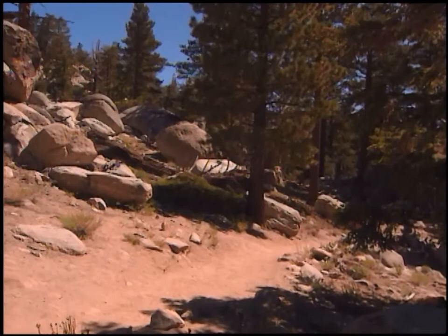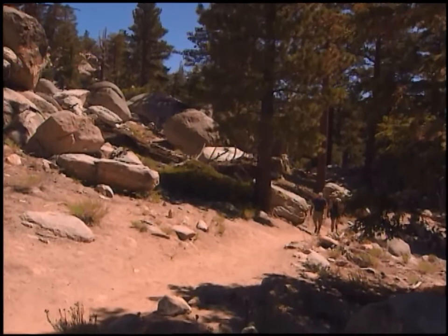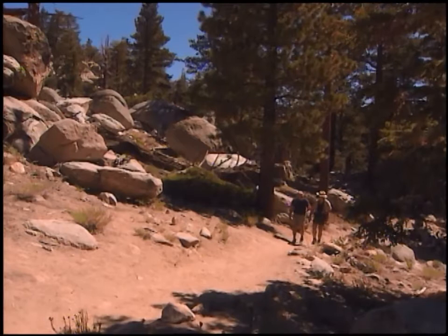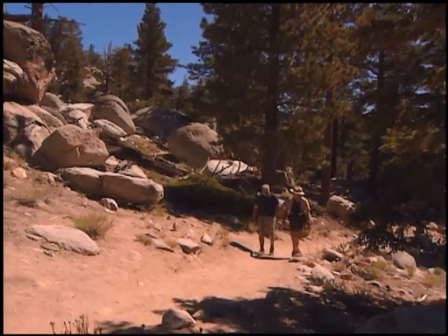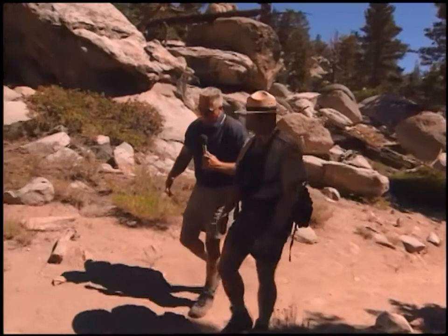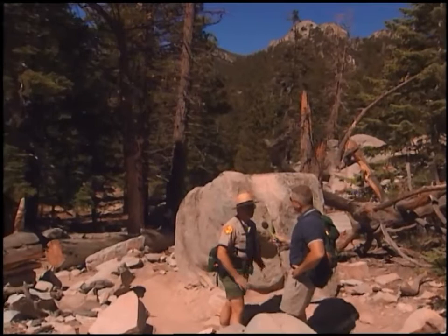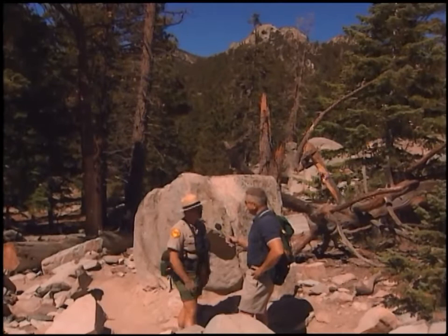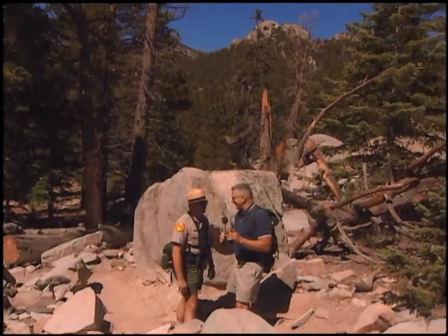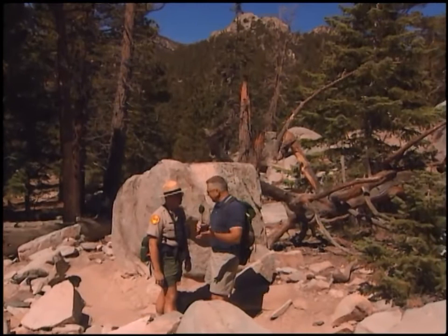We're entering the Mount San Jacinto State Wilderness on the low trail. The back country has approximately 70 miles of trail; the state wilderness and state park combined is about 14,000 acres. The trails vary from easy to moderate, and the tram gives quick, easy access — making it a wonderful place for beginners. If you have to walk in from Idyllwild it's 8 miles of uphill. There are no roads up here whatsoever — it's completely roadless, and you can actually reach here via the Pacific Crest Trail from Mexico or Canada.